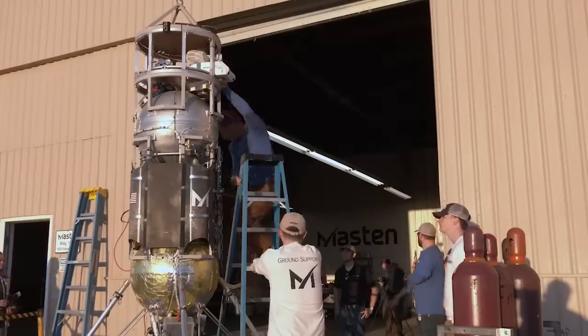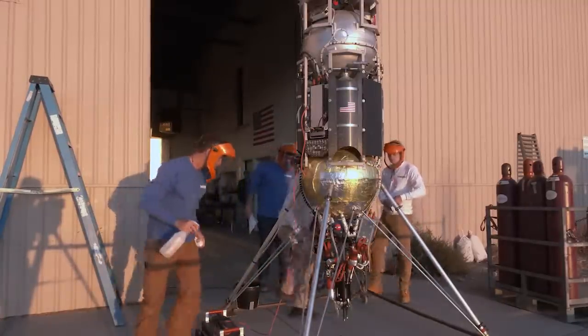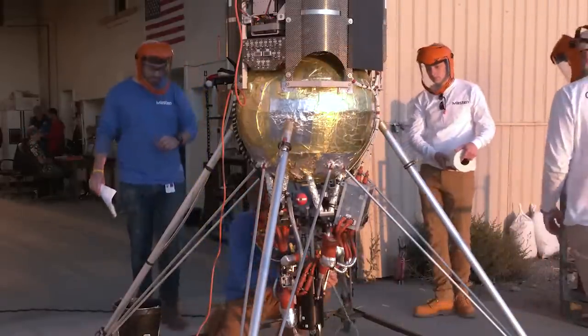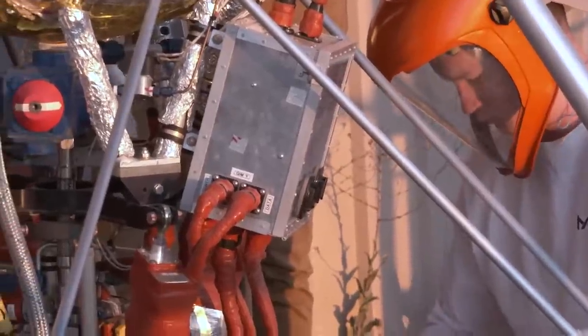Mastin has been a part of the Flight Opportunities Program since its inception — we were one of its first customers. There are a lot of benefits. One: we get to fly our rocket. We're always testing our own hardware.